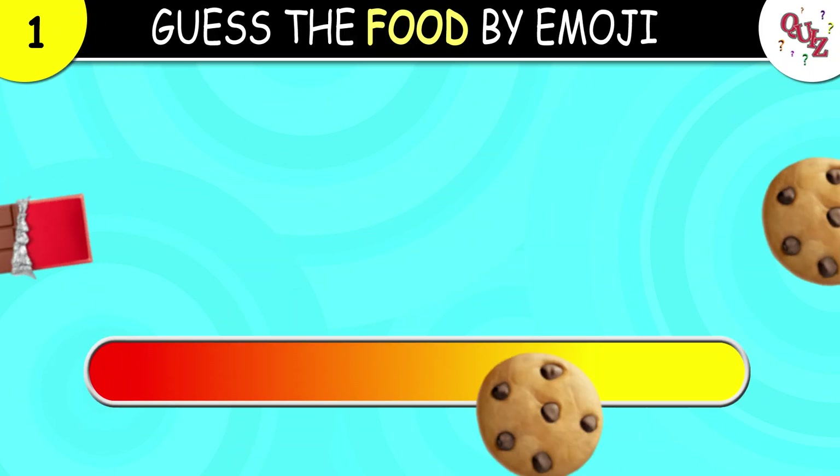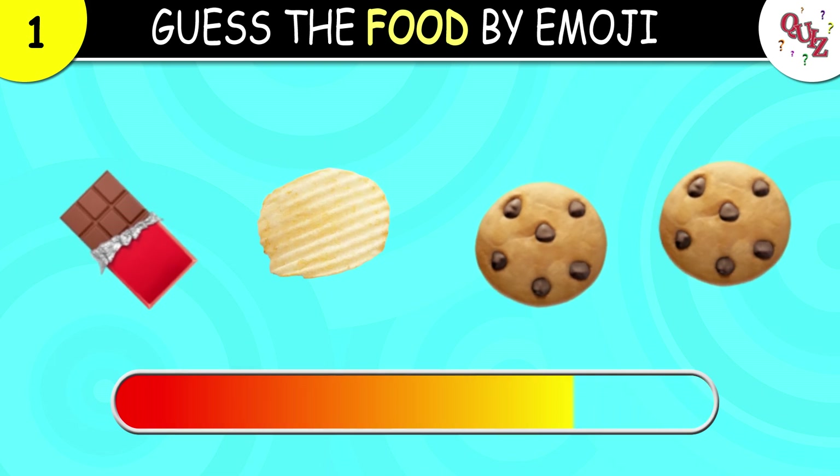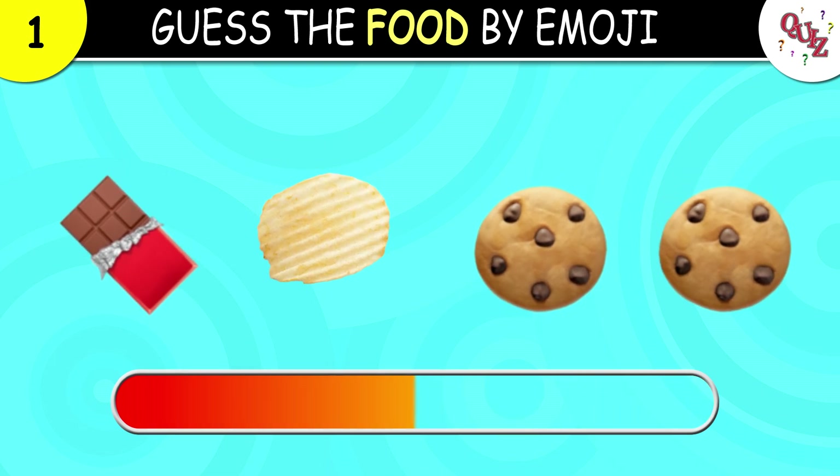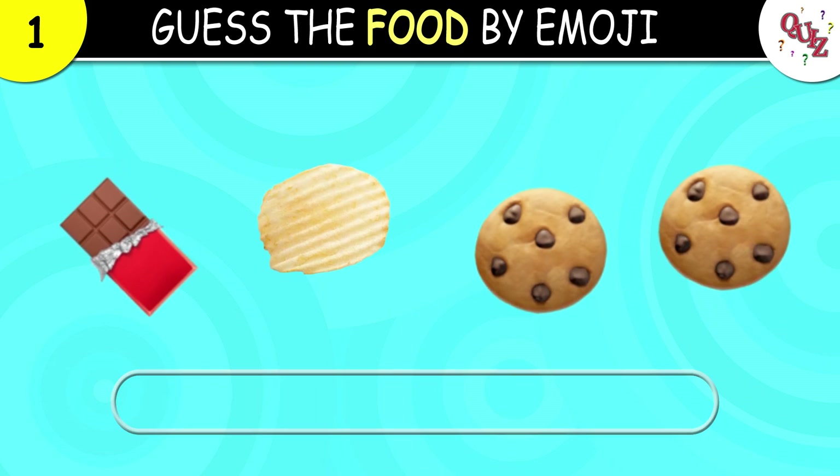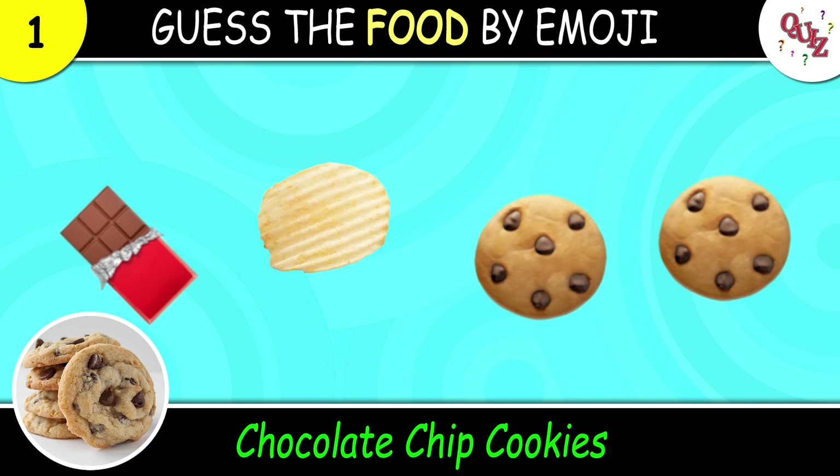Question 1. Guess this food. The correct answer is chocolate chip cookies!